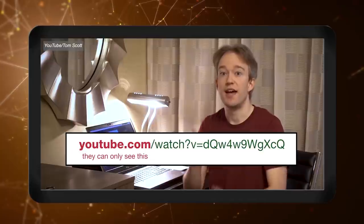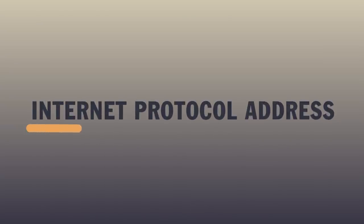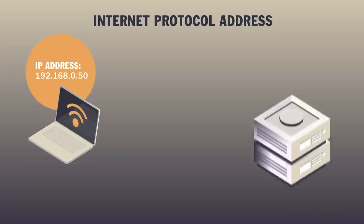VPNs are also a way to protect your online activities from being recorded by your internet service provider. Without a VPN, your ISP can see what domain names you've been connecting to, and there can be very good reasons to hide those — or to stop the sites you're visiting from seeing your IP address. IP address is short for internet protocol address, and it gives your device an identity when connected to a network, allowing it to communicate with other devices.